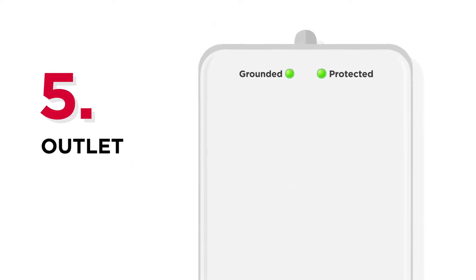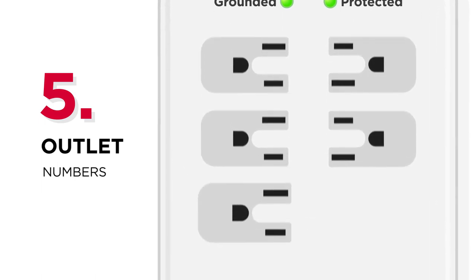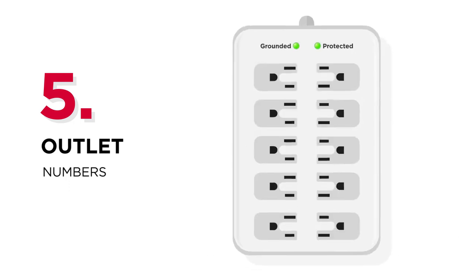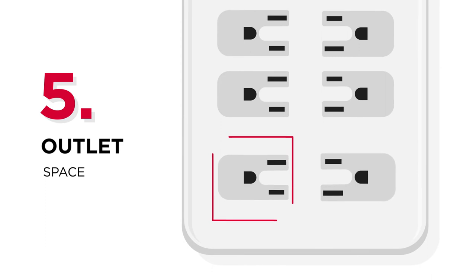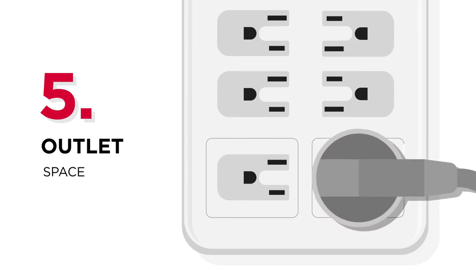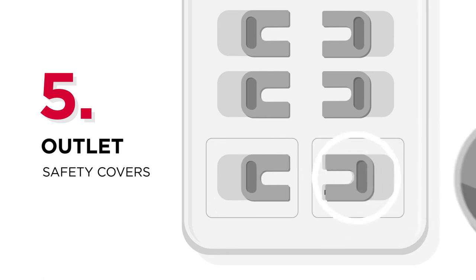Number 5: Outlets. Rather than getting the exact number of outlets you need right now, consider getting some more outlets in case you have more gear to connect later. If you intend to use adapters that take up more space, select products with wide-spaced outlets so your adapters can easily fit in. Some surge protectors are also equipped with safety covers to avoid electric shock and damage from a high-dust environment.